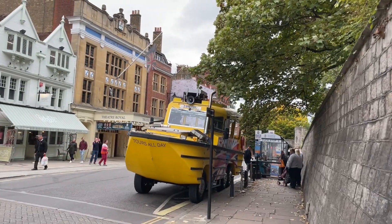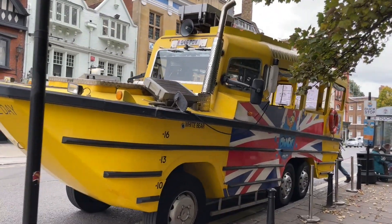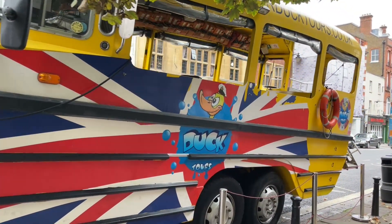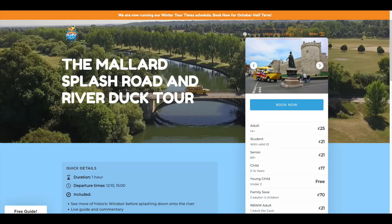I decided to do the Duck Tour in Windsor, which utilises an amphibious vehicle and I believe it's the only tour of this type in the country currently. It takes you on both the road and then on the River Thames. If you go to their website there are two tours. I chose to do the Mallard tour which is 50% road and 50% river, and personally I think that's a perfect balance.